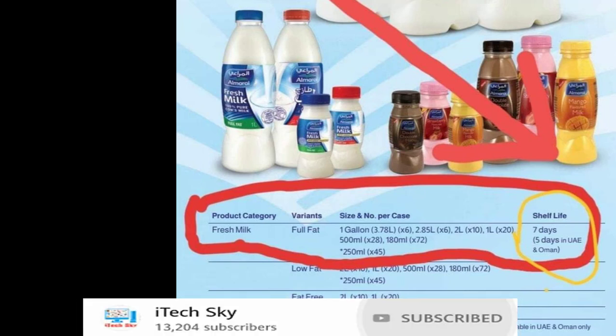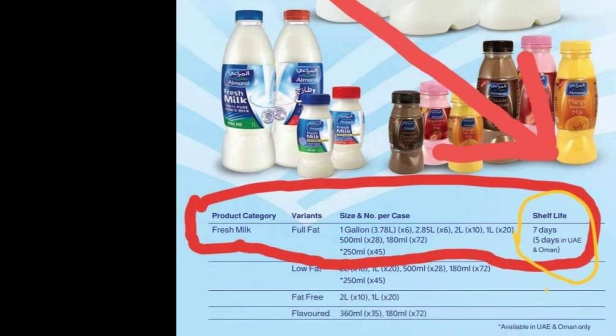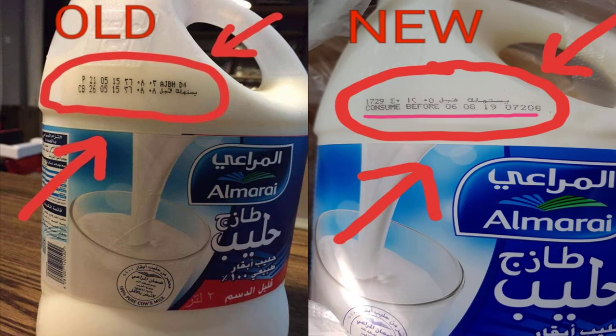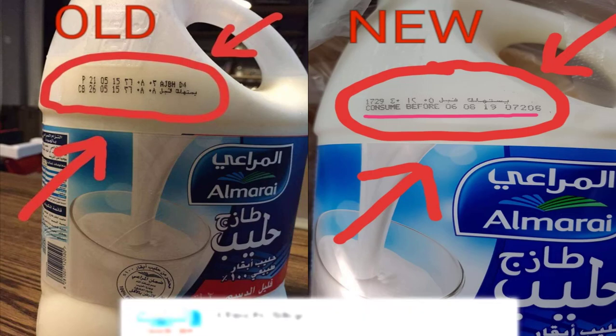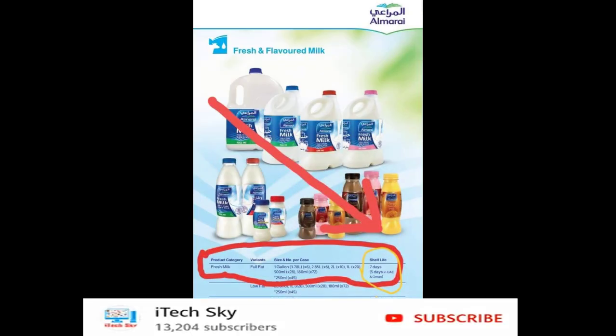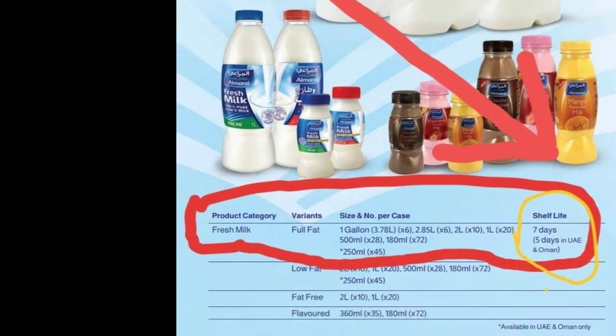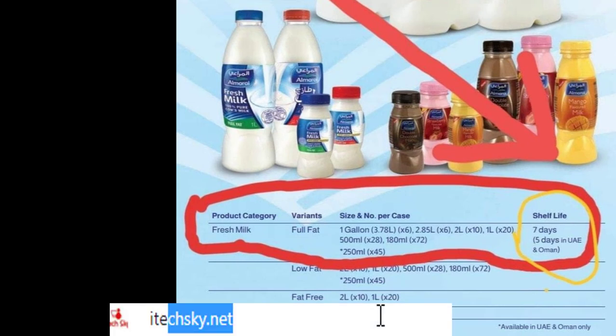If you look at Almarai's product, you will see that before 7th August 2019 you can use it. That means 7 days later from the issue date. So imagine it was issued on 1st August or 31st July. If you go to the shop on 4th August, for example, it will expire on 7th August — so there are only 3 days left.